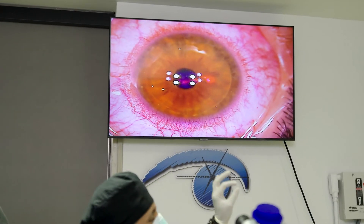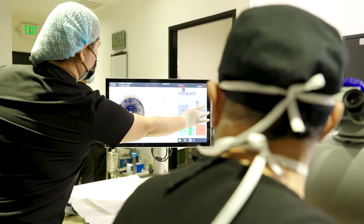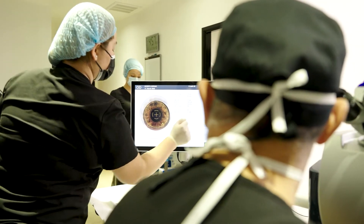Then we put a suction cup on top of the cornea and it sits there and sticks down the eye so you can't move the eye anymore. That machine has a camera and it shows your eye to me on a monitor, indicating where the cornea is and where you want the flap to be.